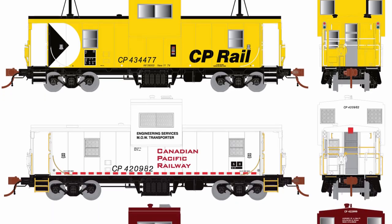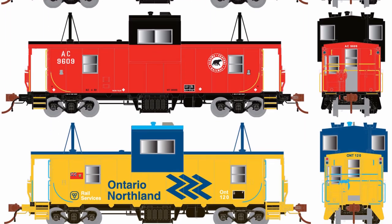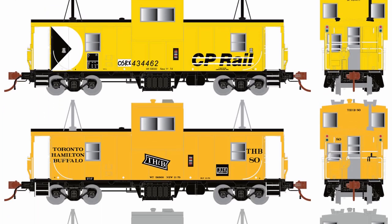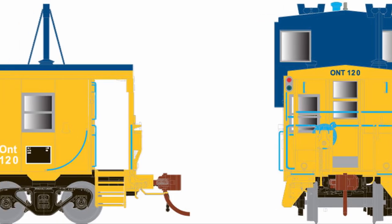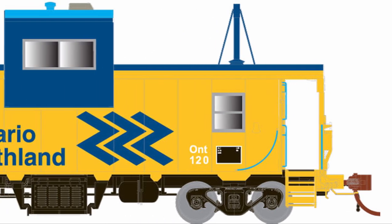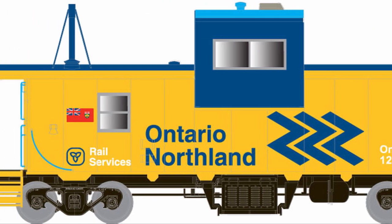Here are the improvements we're making. First, we've toned down the interior lighting so you no longer require a pair of Ray-Bans to look at them directly. Next, the trucks will swivel and roll much easier now — you can get rid of those hot box detectors on your layout. We're also fixing the colors where needed; most notably, the Ontario Northland vans will now have the correct light blue on the roof.